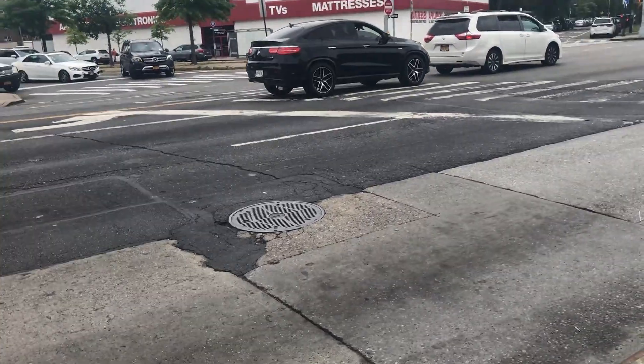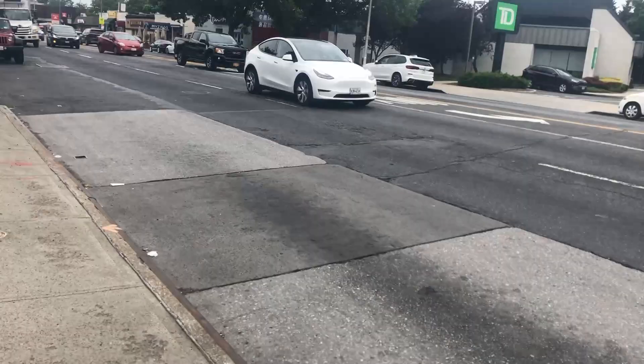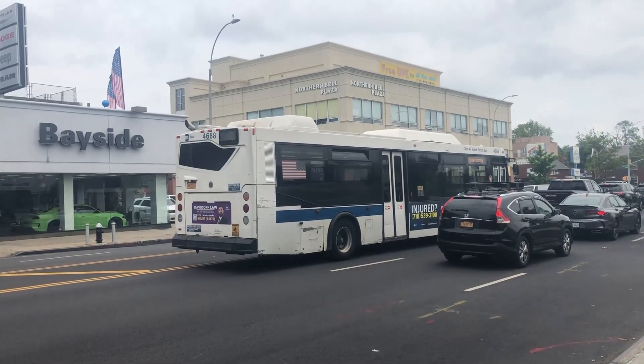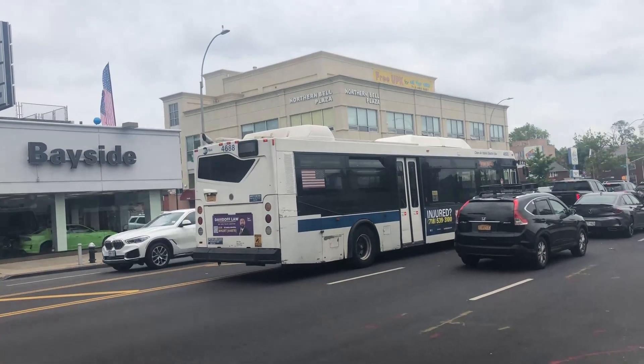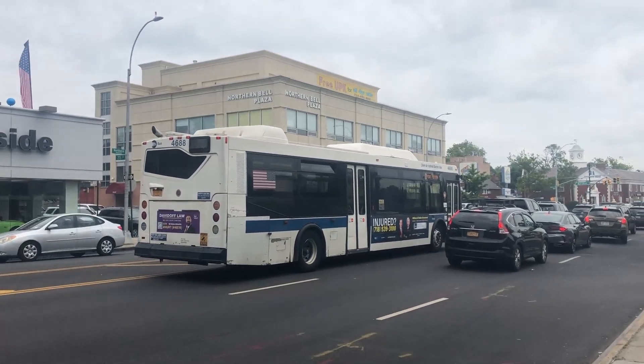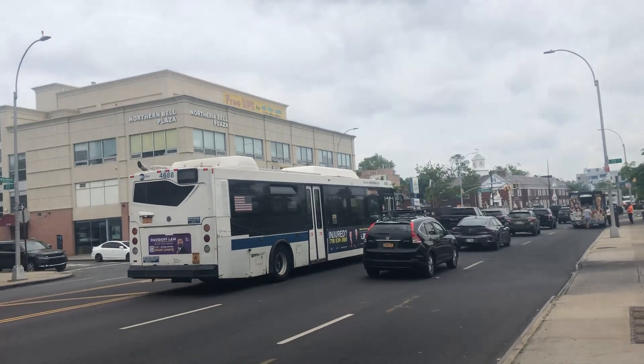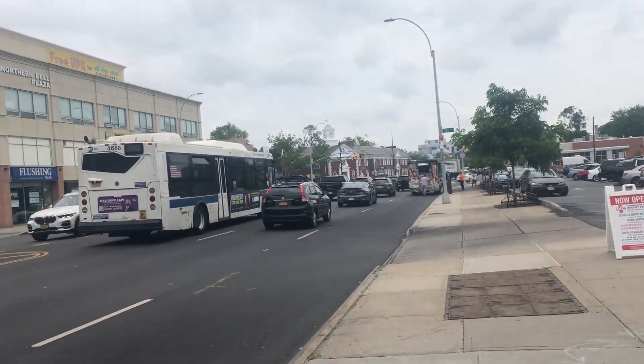Typical madness on Northern Boulevard. Thank goodness I didn't get on this unit. 4688's having engine issues, I could tell — probably when the accelerator's being hit. Yeah, this bus is making a very terrible noise.